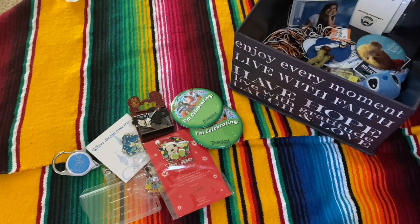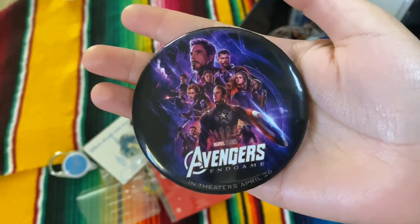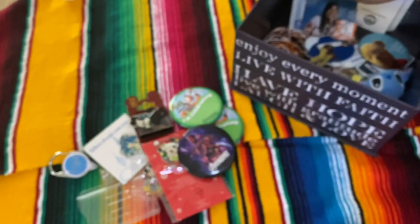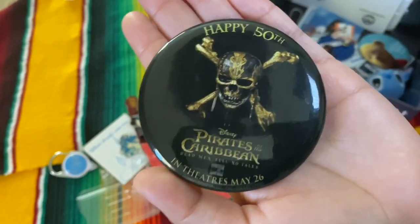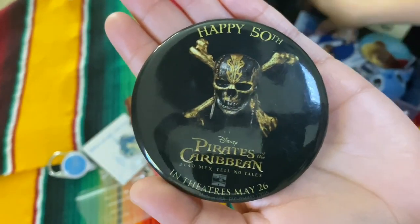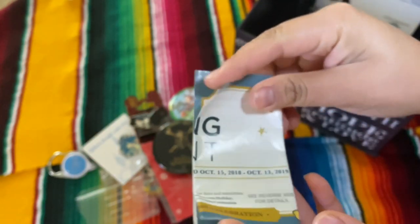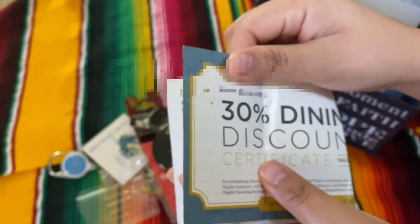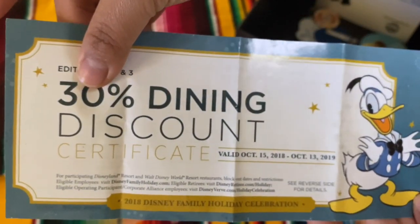Here are some pins. This is actually just one that I got — I actually got two and just didn't write anything on them. Here's an Avengers pin that we got when the movie came out; we got to wear that next to our IDs. There's a Pirates of the Caribbean pin for their 50th — they made golden churros for that, so good.